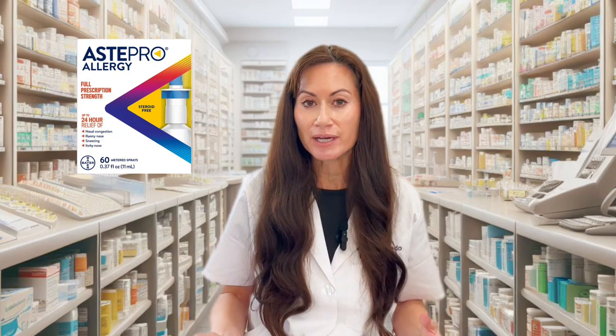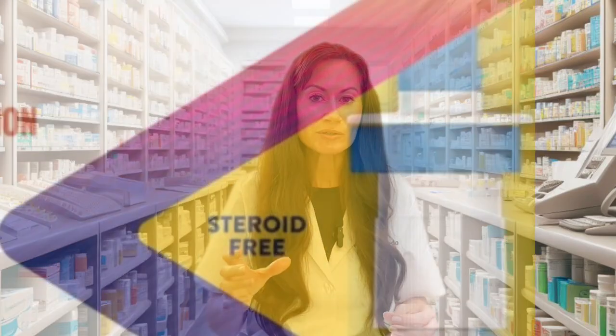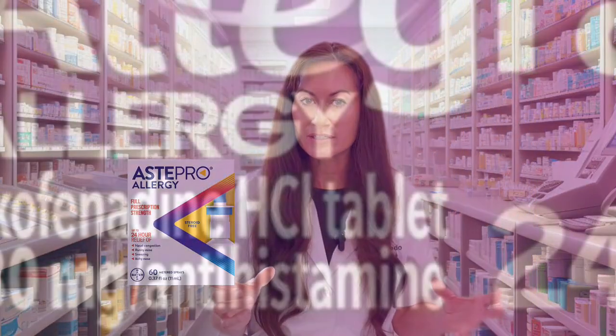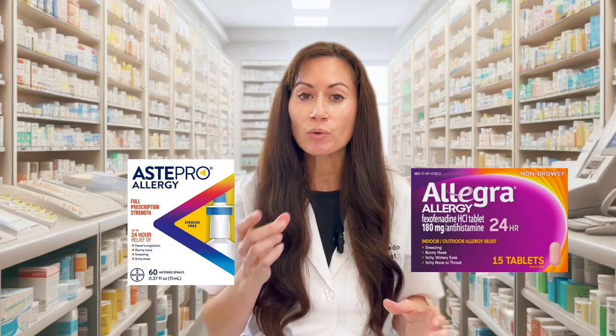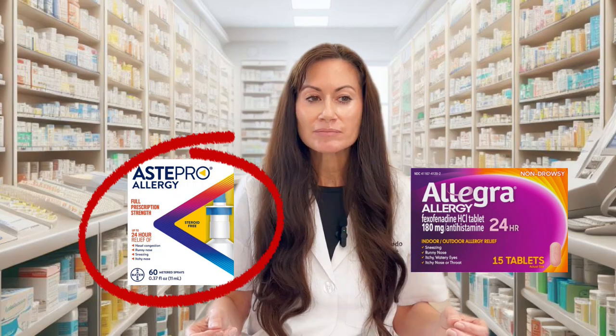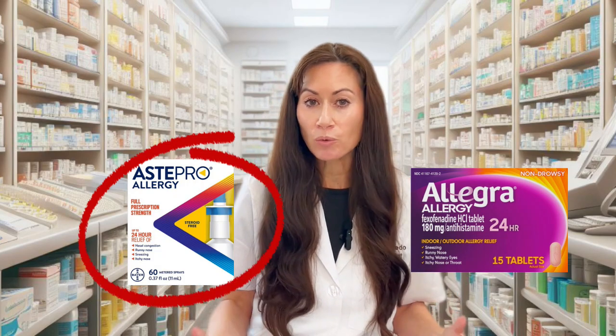Astepro, which contains azelastine, is now the first nasal spray antihistamine for allergies available without a prescription in the U.S. It is not as effective as a nasal steroid spray, but it has a huge advantage: it works fast — within 30 minutes of using it. It works the day you use it and just doesn't work the day you don't. When compared head-to-head with oral antihistamines, the antihistamine nasal spray is actually more effective, and Astepro also helps with nasal stuffiness, which is where oral antihistamines have trouble.